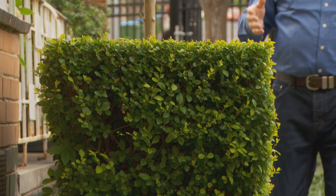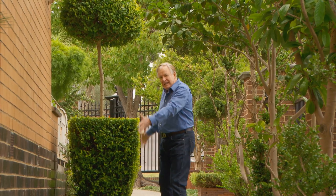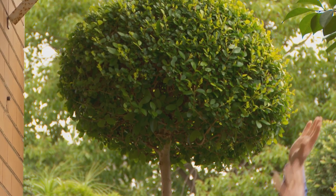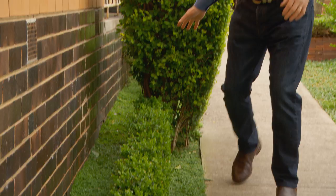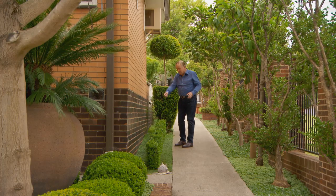This is just ordinary golden privet — and this is actually the pot, you see. It's the living pot, with the standard lollipop privet growing out of it. That's clever. And the ground cover here on the shady side of the house — some people put in artificial grass, but here they've put in baby's tears, lots and lots of them.